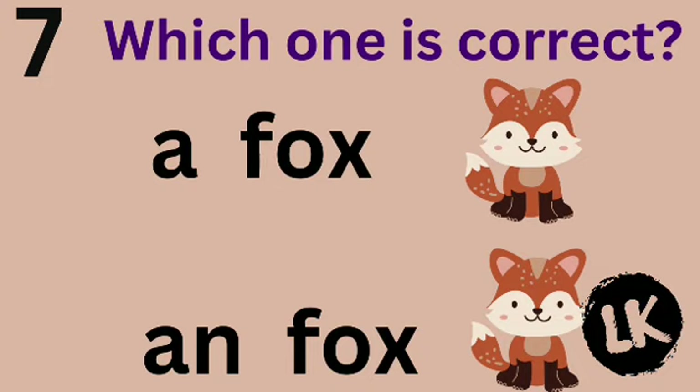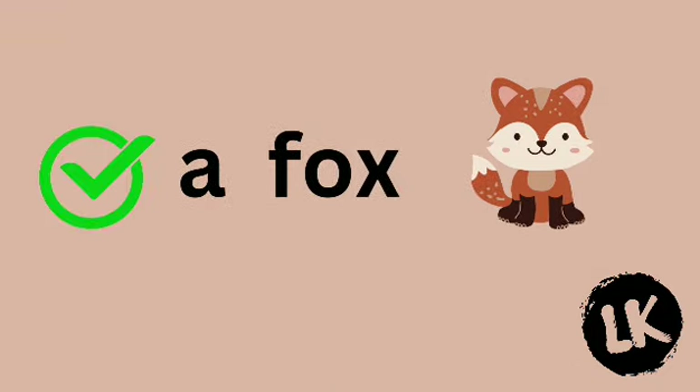Number 7 — which one is correct? A fox or fox? A fox.